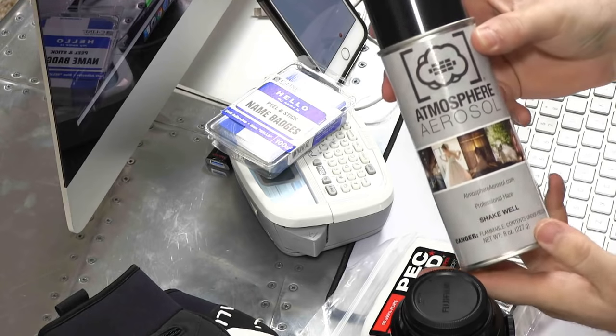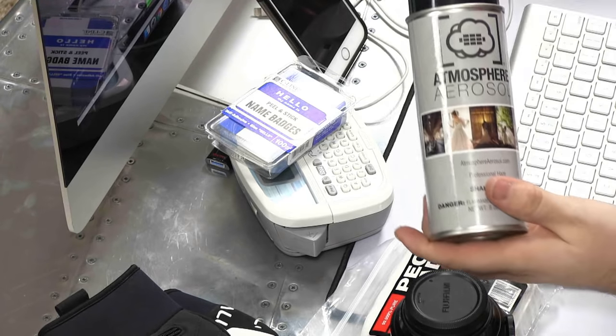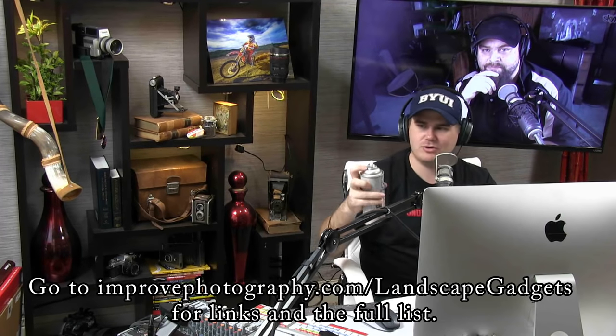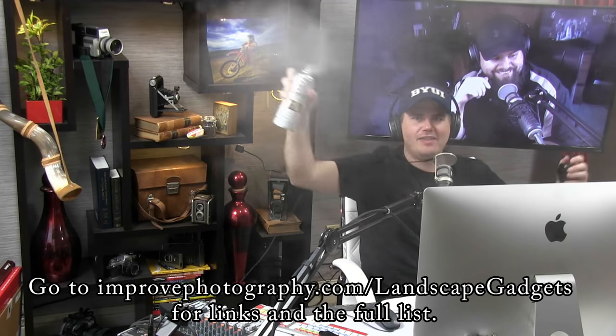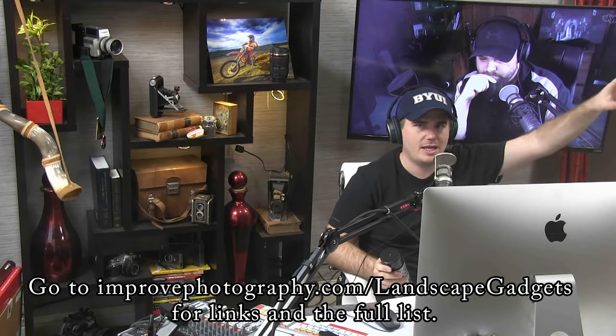The very first one is called Atmosphere Aerosol. If you've listened to the Improved Photography podcast, you know I love this product. Basically, it just adds fog wherever you go — you spray it and you have this awesome atmosphere fog in the area. It's obviously not going to be enough for a whole landscape, but it absolutely is enough for one of those intimate little landscapes. If you're shooting a little trickle of water and a branch over it, you can cover an area that's maybe 10 meters square and get the light streaks coming in.